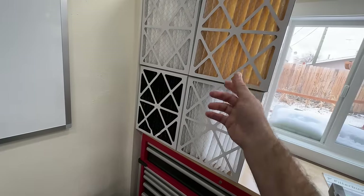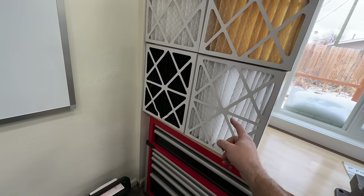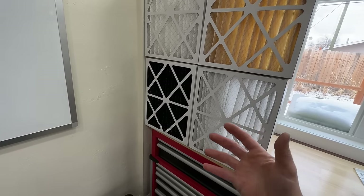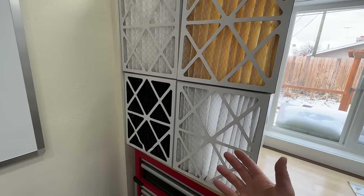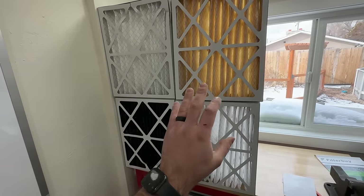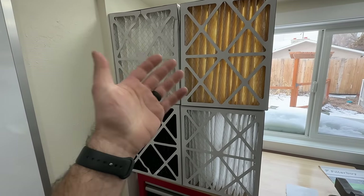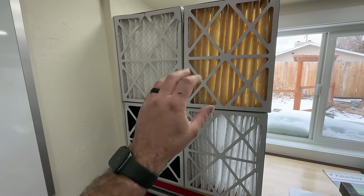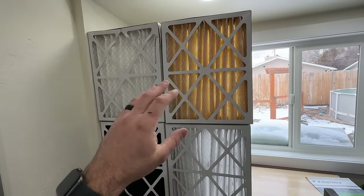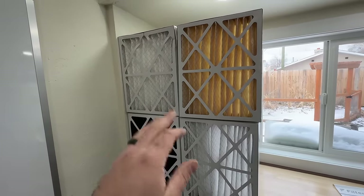What it boils down to is your health concerns. If you have asthma or have a hard time breathing, I would definitely go with a MERV 13 filter — you're going to have much better filtration than the others. If you're not having problems with asthma or breathing, I would probably go with a MERV 11. The MERV 11 and MERV 13 filters are going to put significantly more strain on the system, so try upgrading to an 11, put it in, and see if you have any problems. In some scenarios, you can adjust the fan speed upward to accommodate a more restrictive filter — contact an HVAC professional if needed.